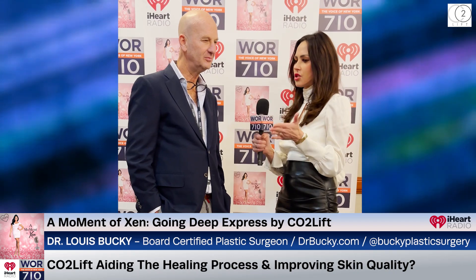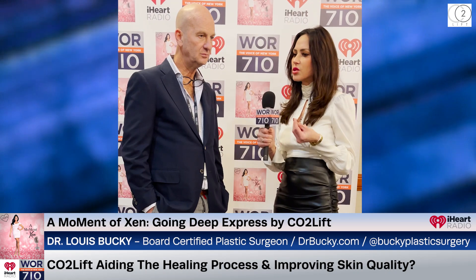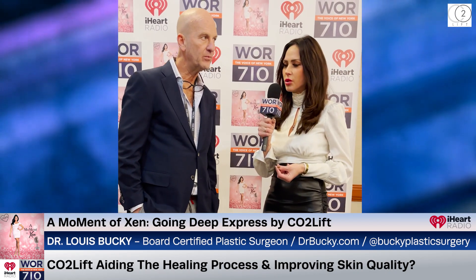So when we talk about plastic surgery, what are your areas of expertise? And if you could find a use case in your practice, what would be the best application for CO2 lift?